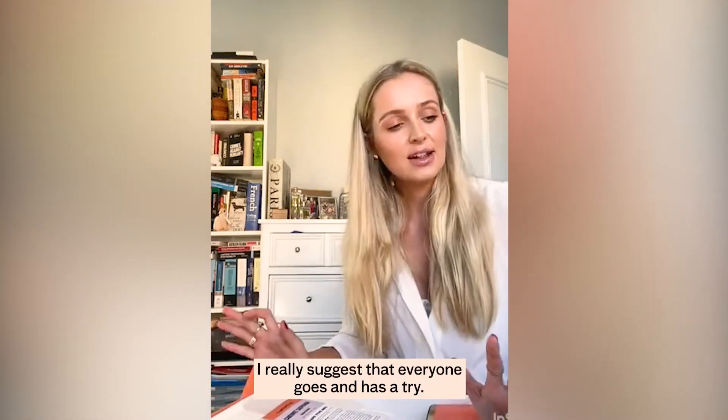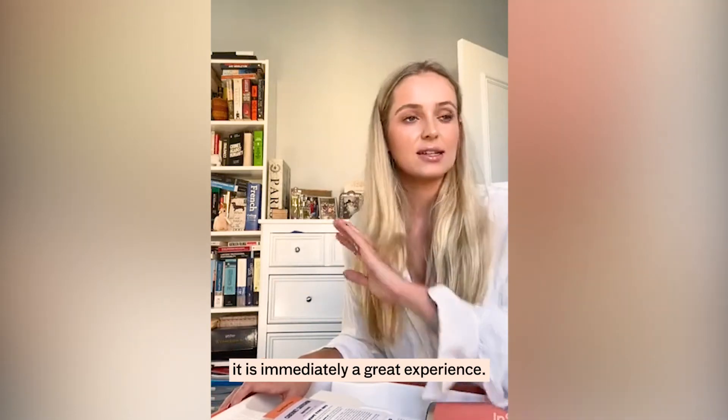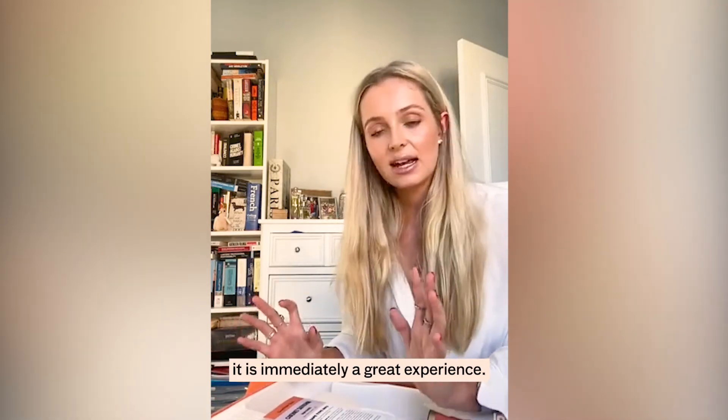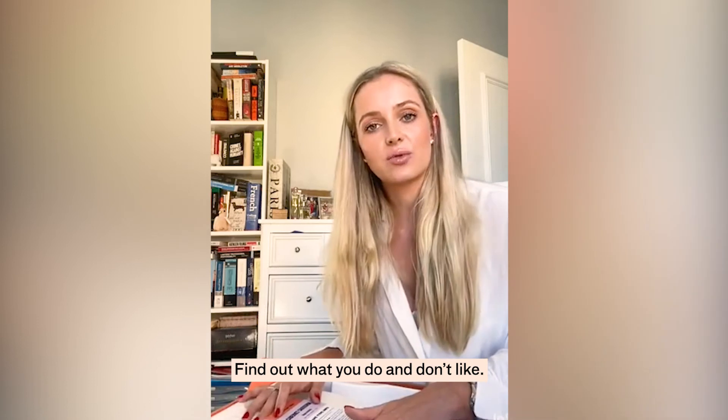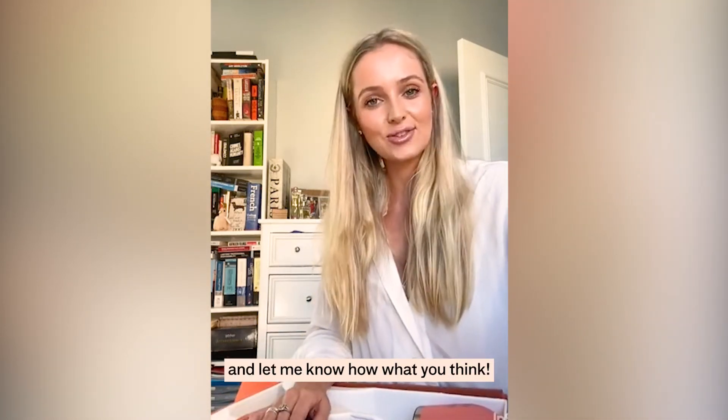I really suggest that everyone goes and has a try. If you head to the website it is immediately a great experience. Take the quiz, find out what you do and don't like. So yeah, go and give it a go and let me know what you think. Cheers!